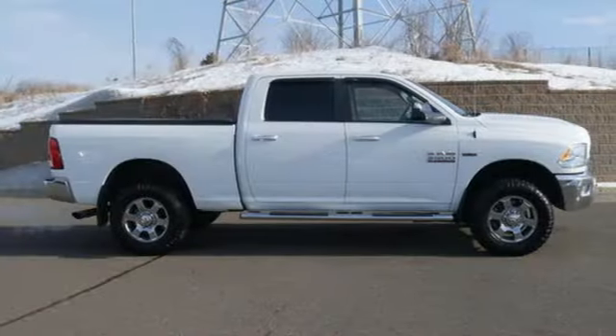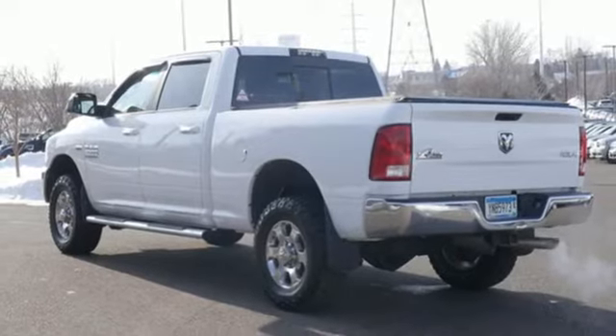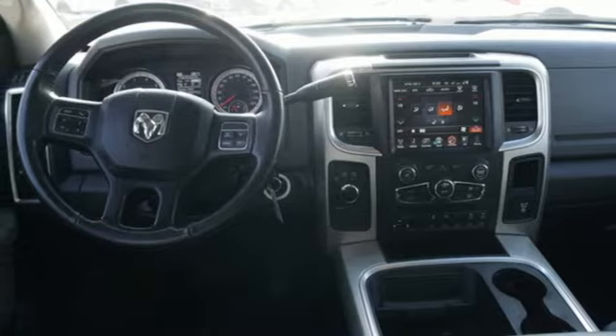It comes nicely equipped with features you'll love: V8 engine, electronic shift on the fly, driver selectable mode, trailer brake controller, and external memory control.